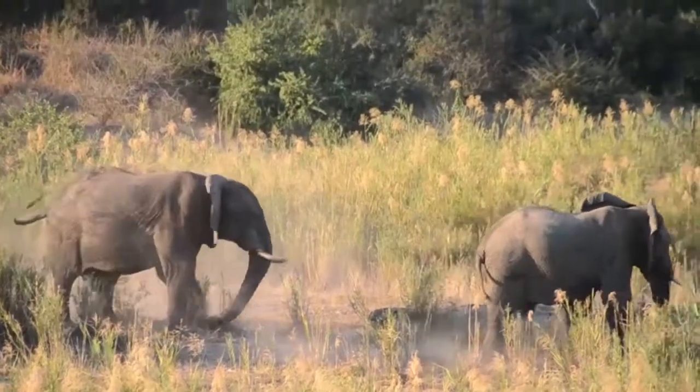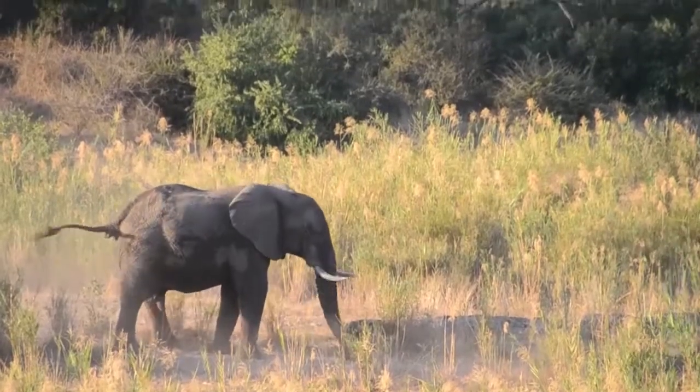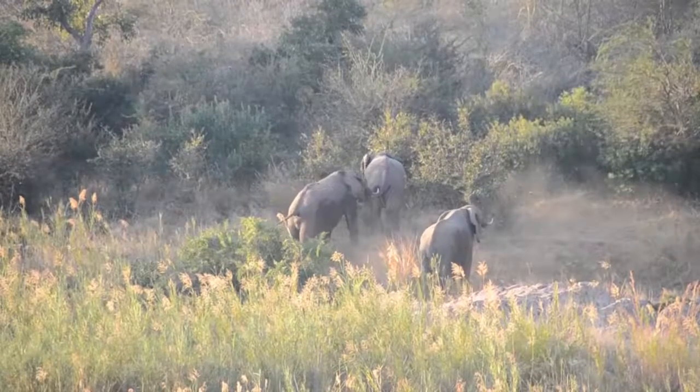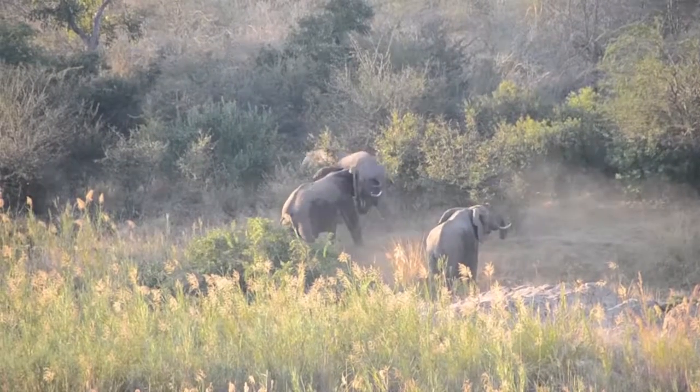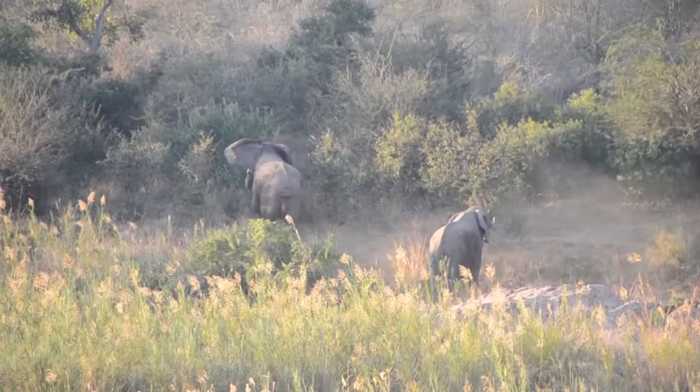At least 35 elephants have been screened for tuberculosis with human strains at Kruger National Park since the disease was detected. In 2016, a dead elephant was found and when the post-mortem examination was performed, it had very extensive disease. Since the park is endemic for bovine tuberculosis, that was assumed to be the cause. But when molecular testing analysis was done, it turned out to be human TB — a very unique finding in a free-ranging elephant, the first time in Africa.